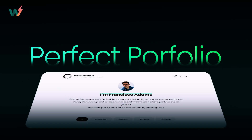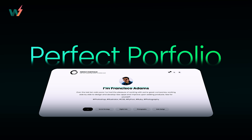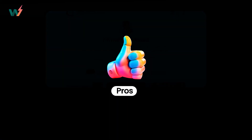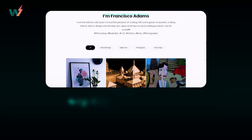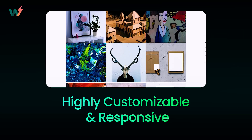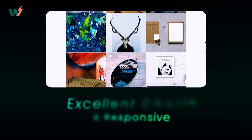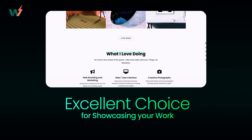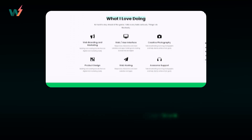Next up, we have Perfect Portfolio. This theme boasts a clean and straightforward design ideal for professionals starting their journey. For the pros, its layout is highly customizable and responsive, adapting seamlessly to different devices. Also, it's an excellent choice for showcasing your work, especially if you prefer a minimalistic style, letting your work do the talking.